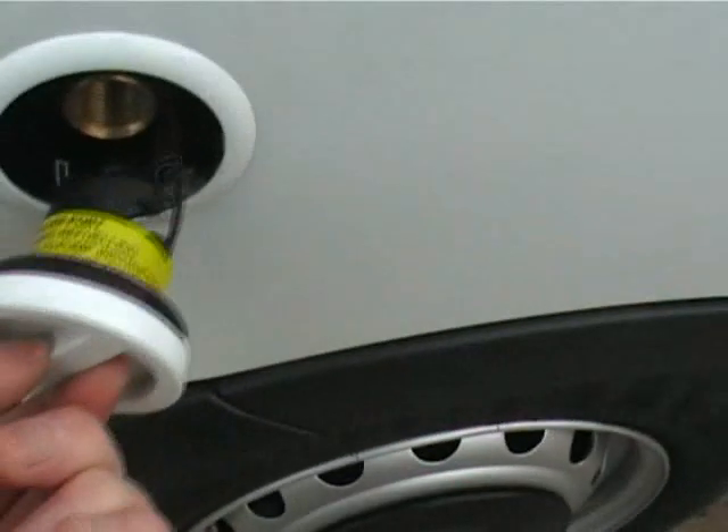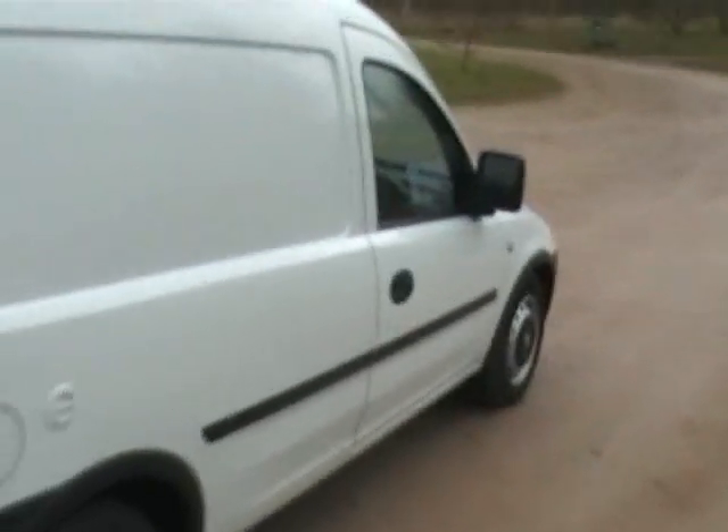There's the LPG filler there. It's fitted by Millbrook, who do all of Vauxhall's conversions. It really is a very, very neat, lovely van. It's the 1.4. The LPG tank is where the spare wheel would have been. It's a 55 litre tank, so it can take about 49 litres from empty.